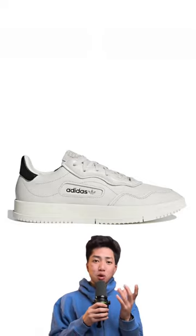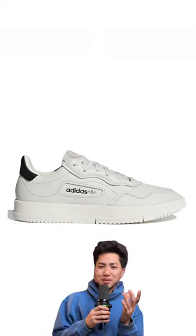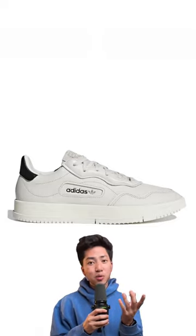The Adidas SC Premier Raw Whites. This shoe bangs. It's got a super sleek look, but still looks classy. To me, these shoes look like a cooler and more versatile version of the Alexander McQueens.